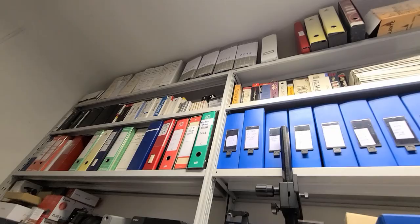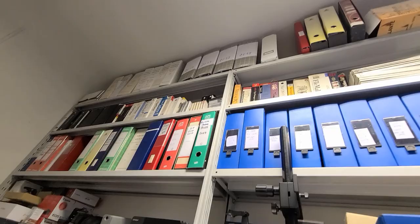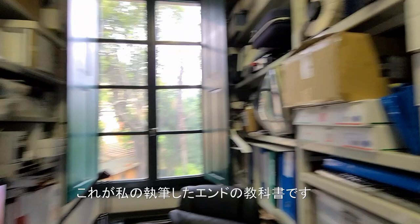Now we go down to my microscope and I'll show you what I do today. These are my textbooks.